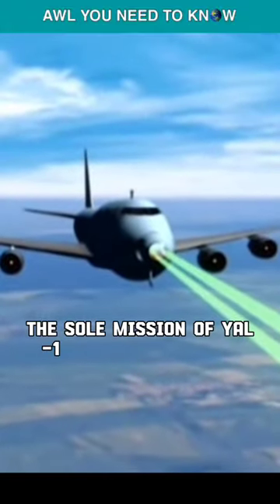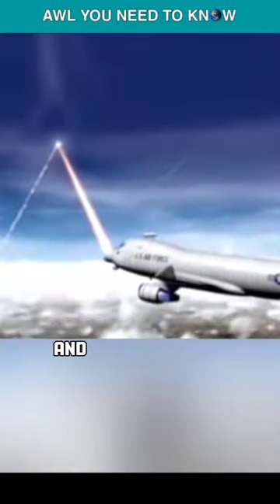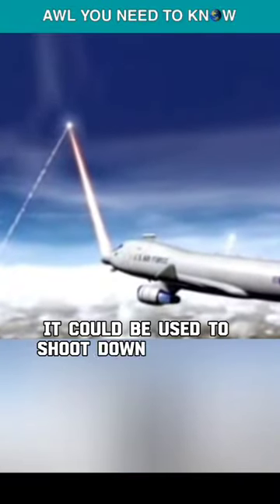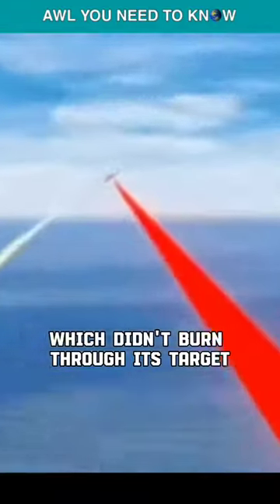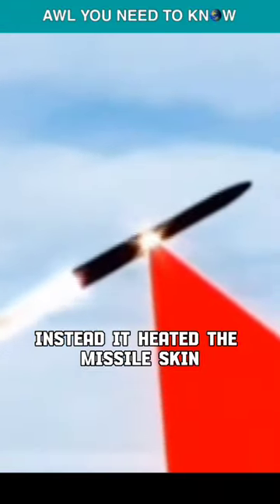The sole mission of YAL-1 was to shoot the TBMs down, and in some cases it could be used to shoot down ICBMs in boost phase. The aircraft's primary weapon was COIL — not this one. The COIL here is the chemical oxygen iodine laser, which didn't burn through its target; instead, it heated the missile skin, weakening it and causing failure from high-speed flight.